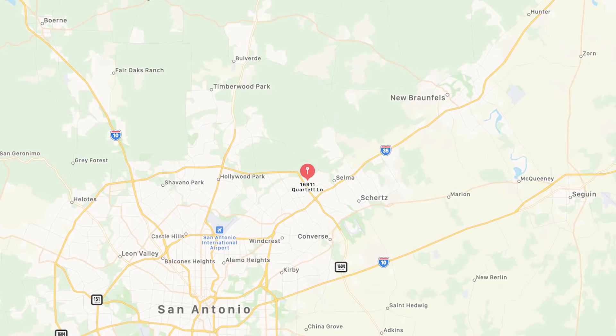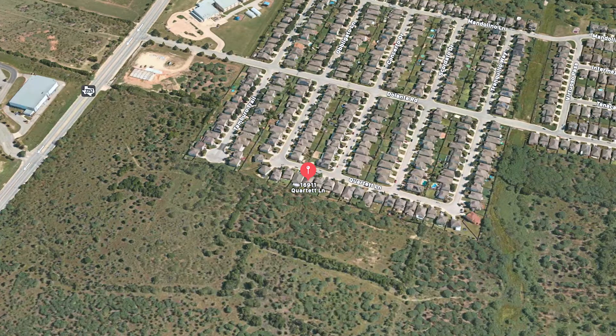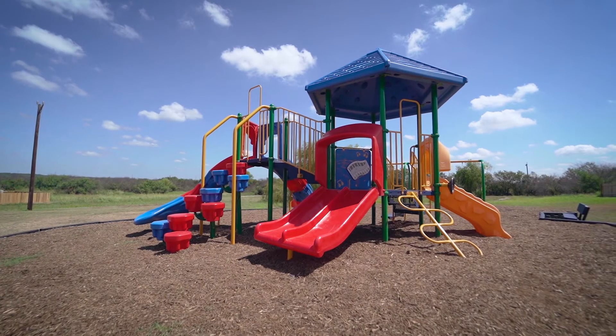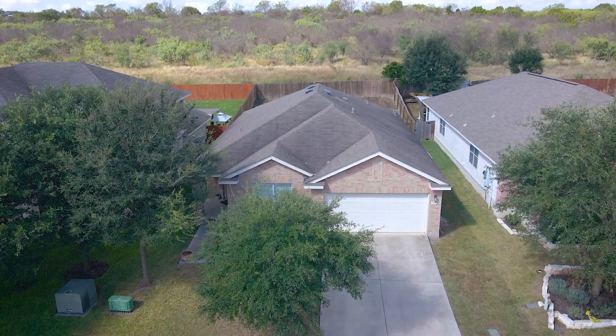Easy access to 1604, 35, military bases, dining, shopping, and entertainment. A community park and playground are also nearby. The home feeds to Judson ISD schools, with Rolling Meadows Elementary at the front of the neighborhood.